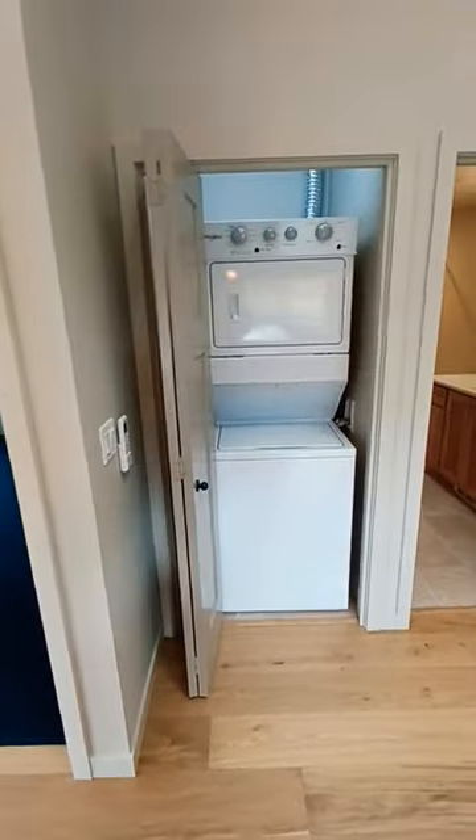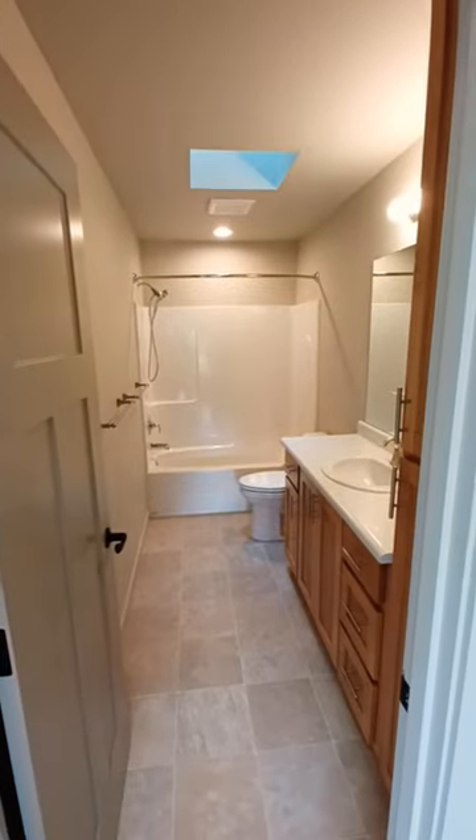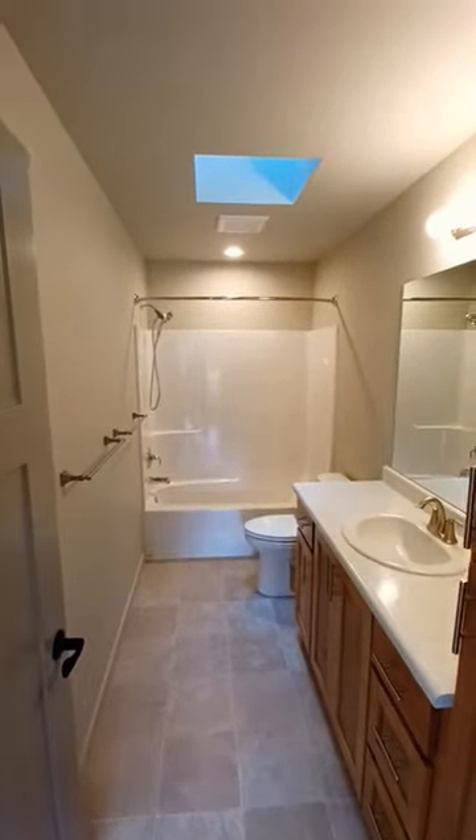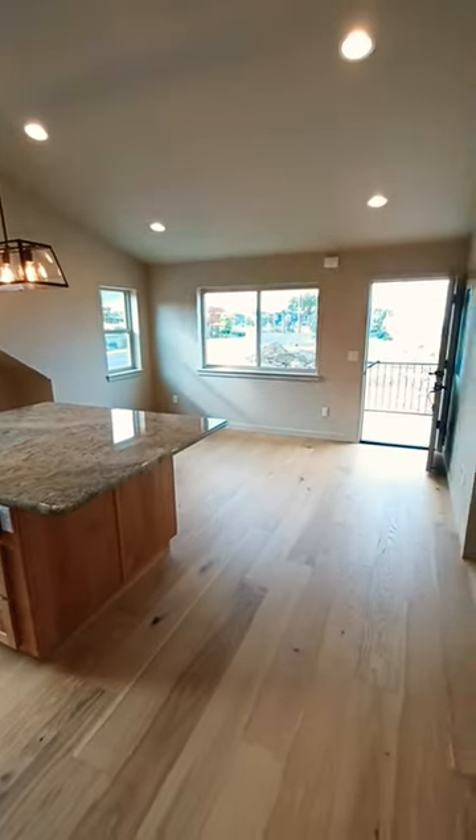The in-unit washer and dryer and this little bi-fold closet. Anytime we have a small bathroom and there's not a spot for a window, it's always a good idea to try to throw a skylight in there. I hope everybody's having a good day and planning their ADU.